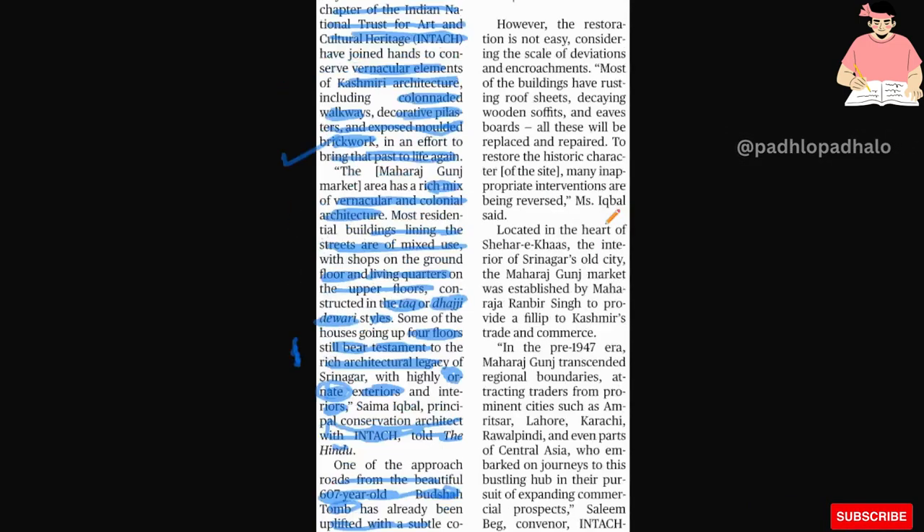However, the restoration is not easy considering the scale of deviations and encroachments. Most of the buildings have rusting roof sheets, decaying wooden soffits, and eaves boards. All this will be replaced and repaired to restore the historic character of the site. Many inappropriate additions are being reversed, Ms. Iqbal said.